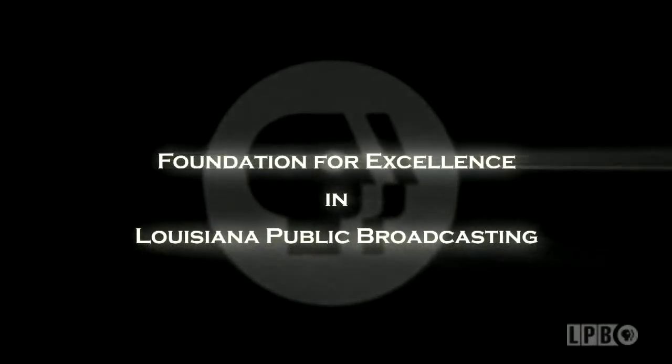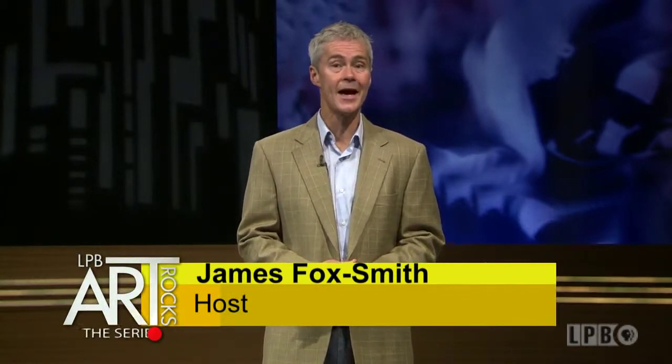Art Rocks is made possible by the Foundation for Excellence in Louisiana Public Broadcasting and by viewers like you. Hello, I'm James Fox Smith, publisher of Country Roads magazine, and this is Art Rocks.